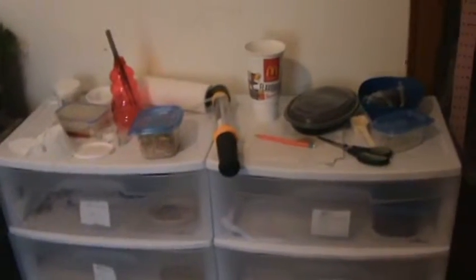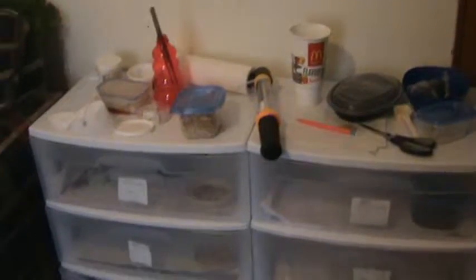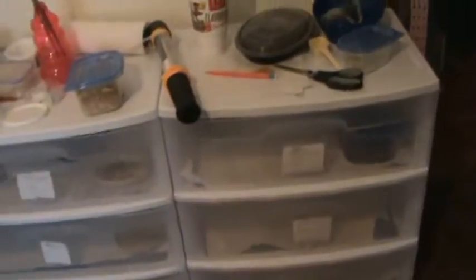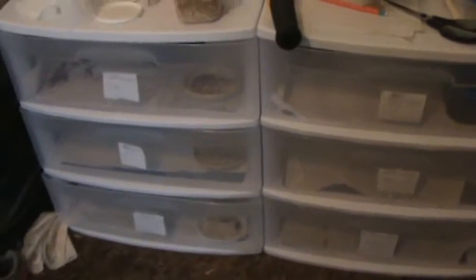This is going to conclude my first video — the channel introduction for Max Geckos. Sorry about the messy setup; it just wasn't the best day to record, but you know how it is. I should be posting at least once a week, maybe more. I'll see you guys next video. Bye!